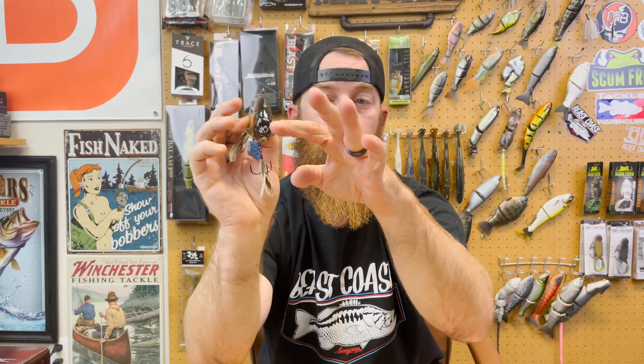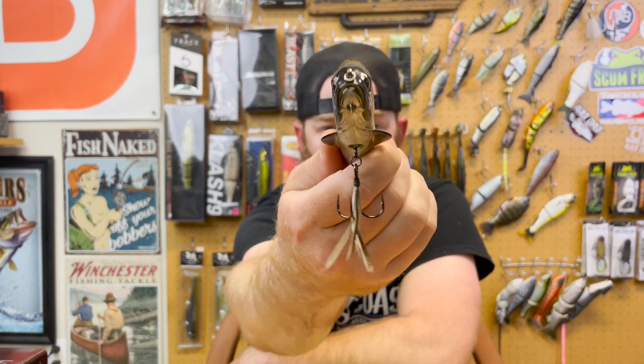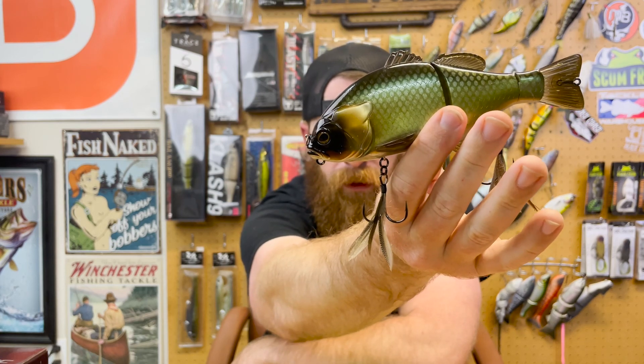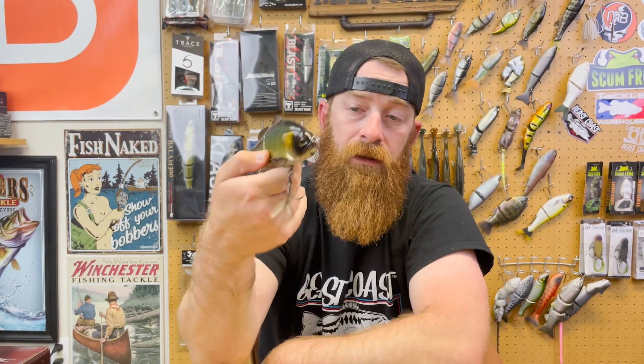The action of the Gantarell is really, really good. What's nice is when you stop it on a retrieve, it doesn't stop on a dime — it kind of kicks out. Now, if it floats, how does it swim down? What makes it crank down? If you can see those fins right there — those fins are curved on the bottom, flat on top, and angled down. So when you're reeling, those fins help pull it down, get those joints moving. Pull it down and it floats back up.